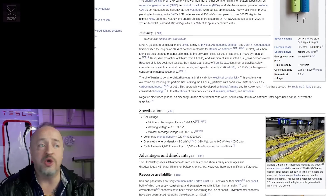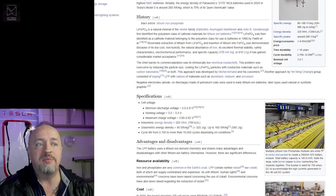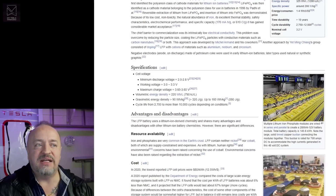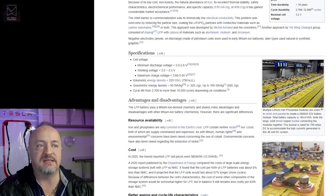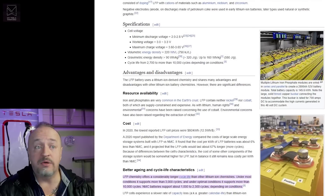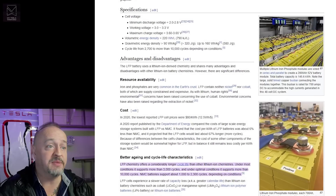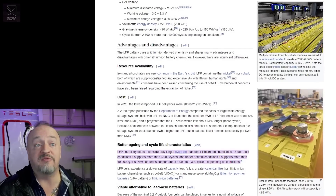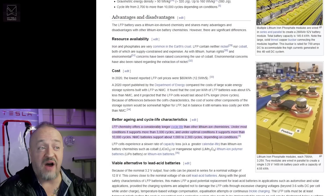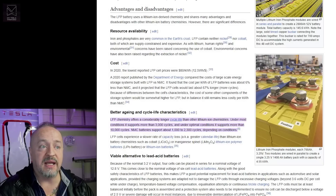These LFP batteries don't use any nickel or cobalt, but they also don't have as much energy density as their high-nickel counterparts. They do have a longer lifespan — they can be charged from 0% to 100% without causing damage, making them more attractive for a lot of buyers. They're also non-toxic, less prone to fire, and can be cheaper in many cases, and they don't use any of those less abundant minerals.